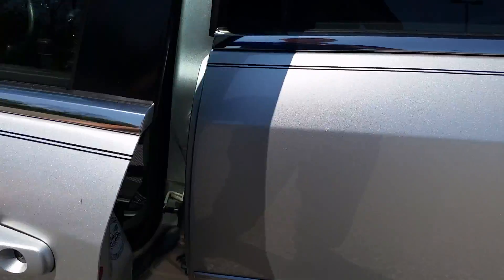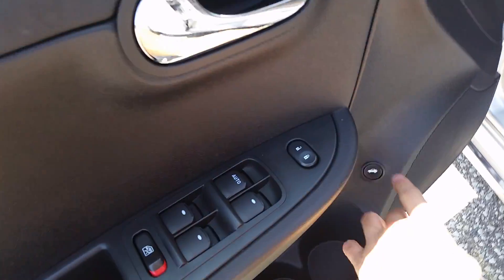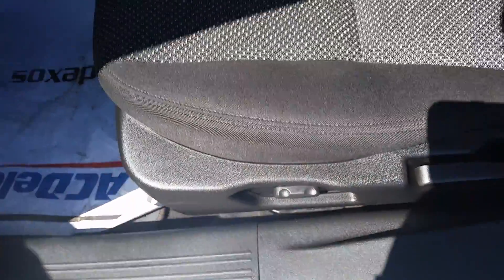Let's take a look up front. Power everything — windows, mirrors, locks. You have your trunk release down there. We're going to go ahead and pop that. You have your power seat as well. I'm not seeing any rips, tears, or burn holes. Same thing on this side there.